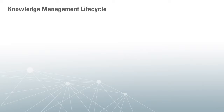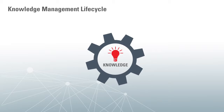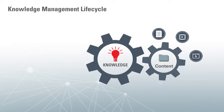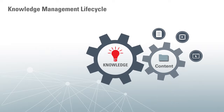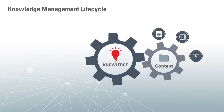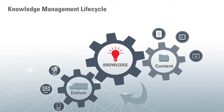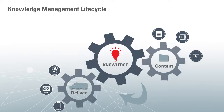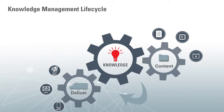Before I go into the product, I want to talk about three key aspects of Knowledge Management. The first is content, because that's where it starts — you want to be able to create content easily as well as harness existing content. The next aspect is to make this content easily accessible to customers and agents, and to deliver it in context — make it findable and get feedback in the process.